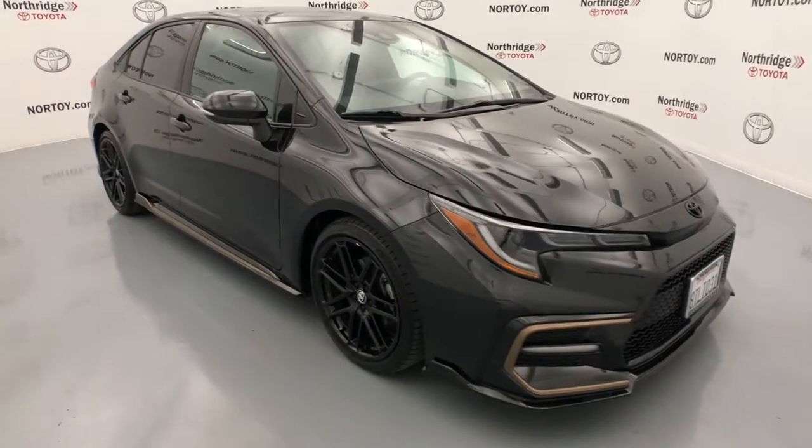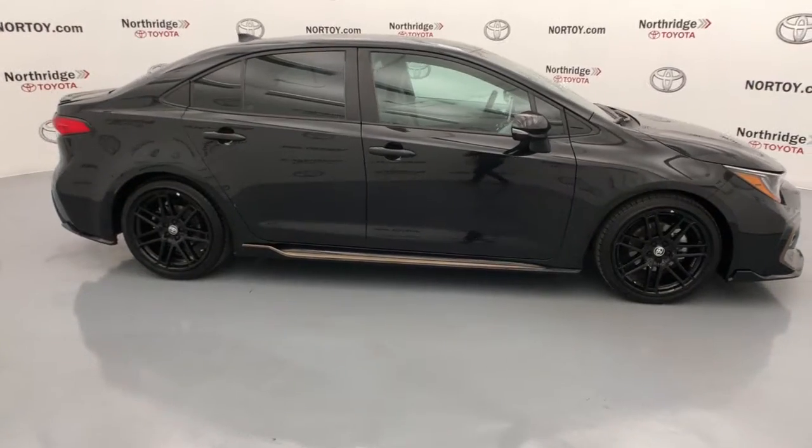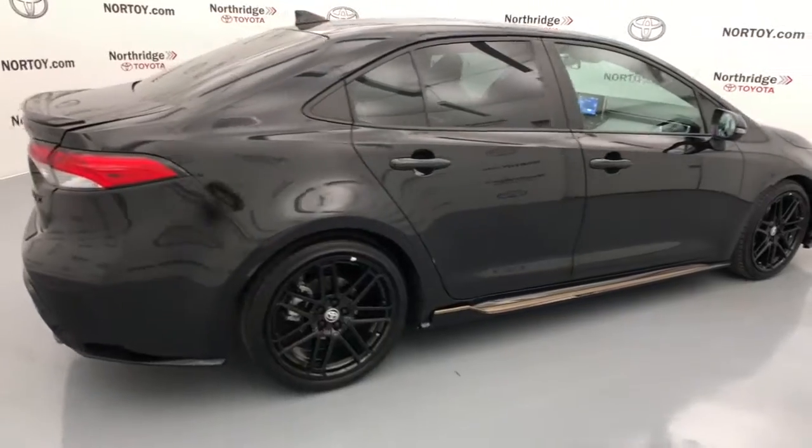Looking for your dream car? It could be the 2021 Toyota Corolla. With less than 25,000 miles on the odometer, this vehicle stands out from the rest.